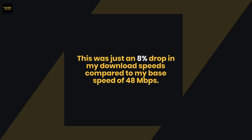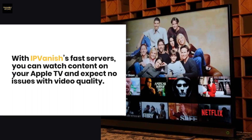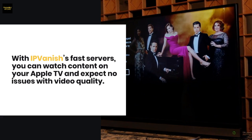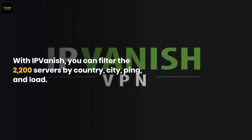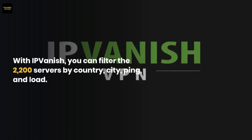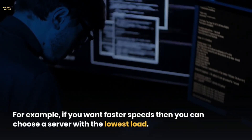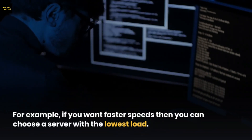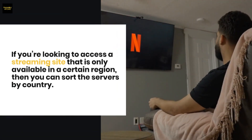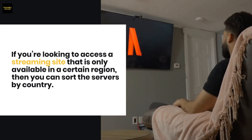That 44 Mbps was just an eight percent drop from my base speed of 48 megabits per second. With IPVanish's fast servers, you can watch content on your Apple TV and expect no issues with video quality. You can filter the 2,200 servers by country, city, ping, and load. For example, if you want faster speeds, choose a server with the lowest load; if you want a region-specific streaming site, sort by country.